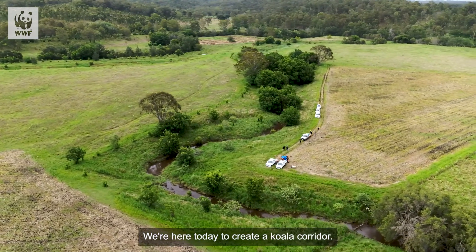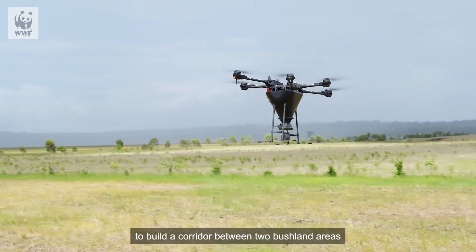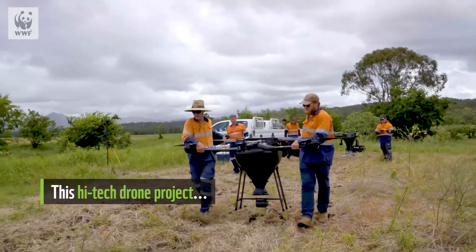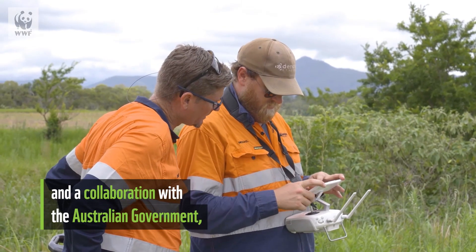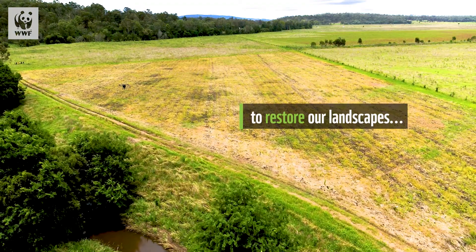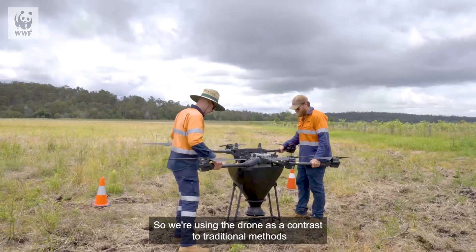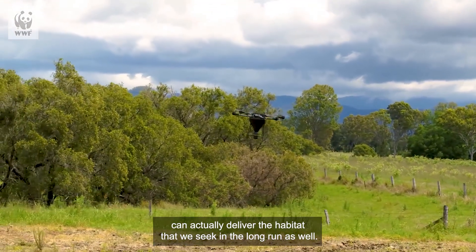We're here today to create a koala corridor, using a new innovative drone seeding trial to build a corridor between two bushland areas so koalas don't have to walk across this empty paddock to get from one patch of bush to another. Traditional methods of ploughing a rip line and then planting take long periods of time to complete, so we're using the drone as a contrast to see if this new innovative way of dispersing seed can deliver the habitat we seek in the long run.